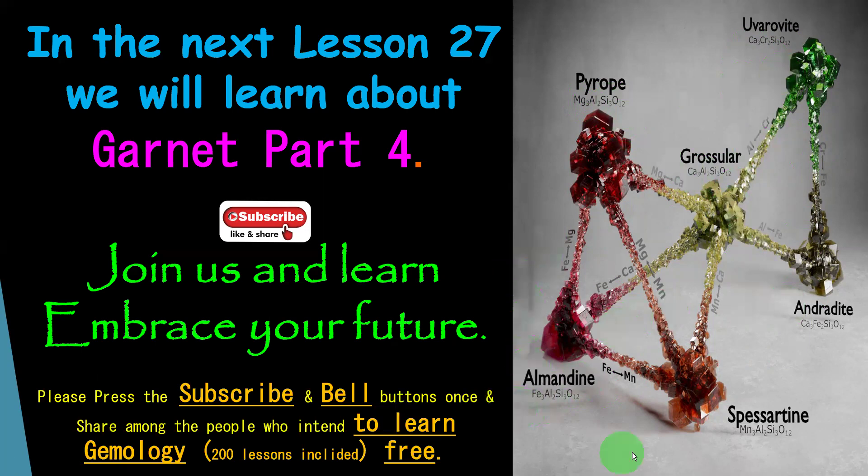Okay, then we will meet on lesson number 27.